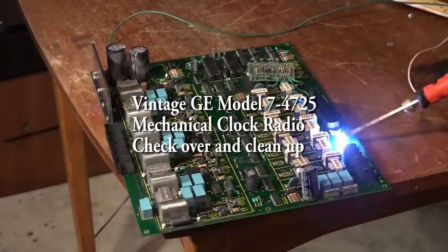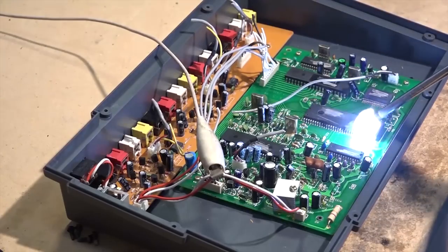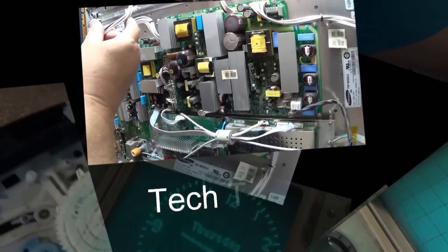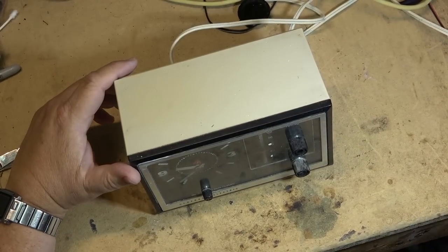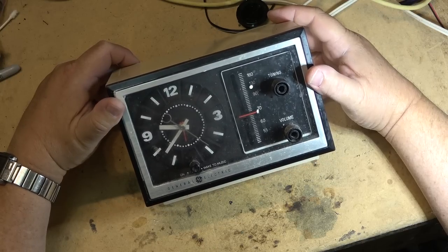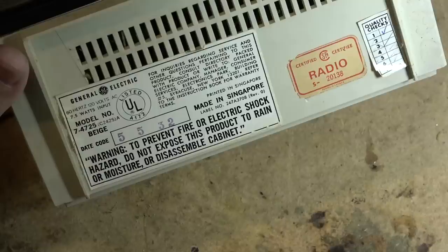This time I've got a vintage GE clock radio from the mid-1970s, I'm going to guess according to the date code. This is AM only, but unlike most clock radios this is not a flip clock or a digital clock - this one's actually an analog clock and it uses a good old synchronous motor. You don't see these around much these days.